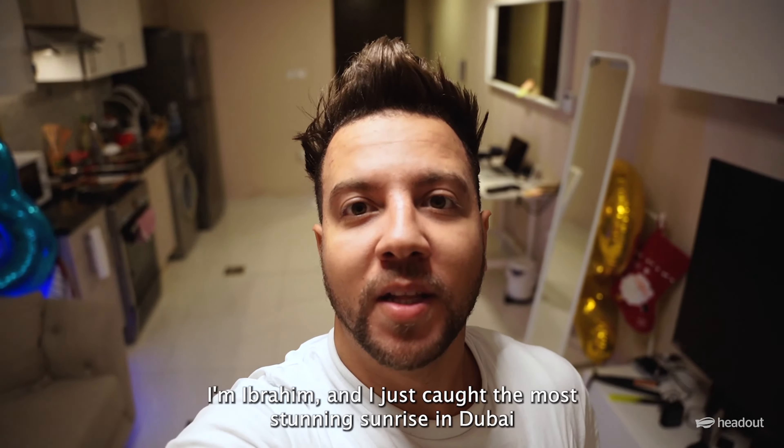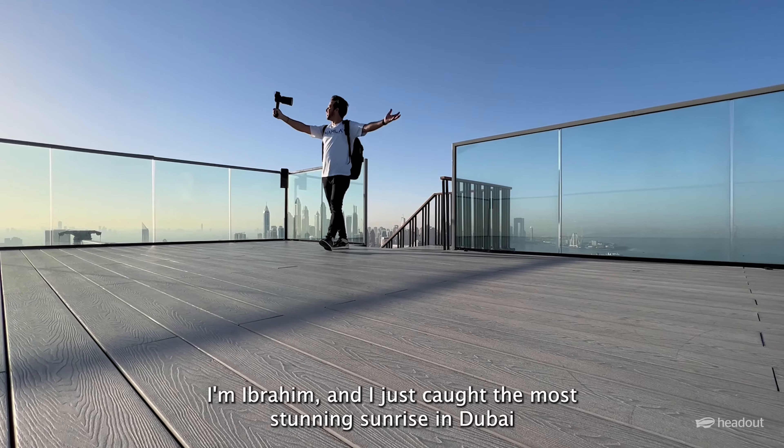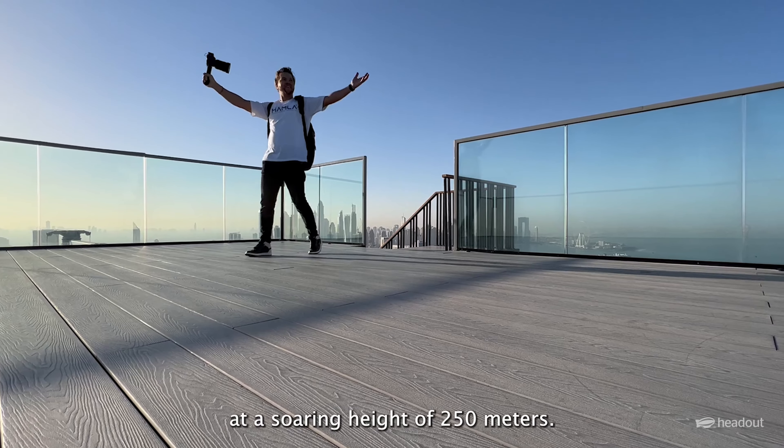Hello everyone, I'm Ibrahim and I just got the most stunning sunrise in Dubai at a soaring high of 250 meters. The views there were pretty insane, so stay tuned to find out what this is and I will show you what Dubai looks like from the top. Let's go!